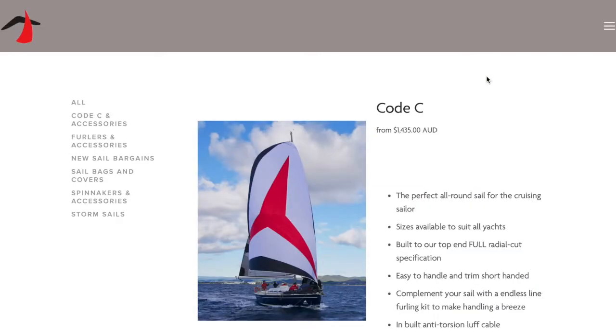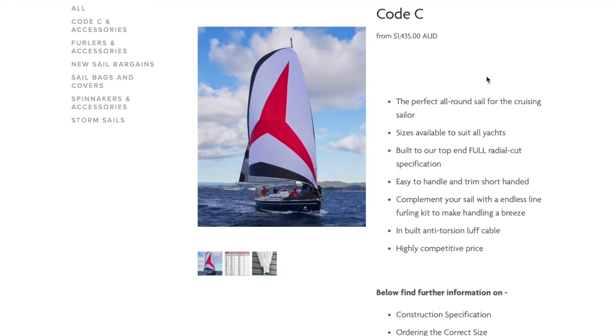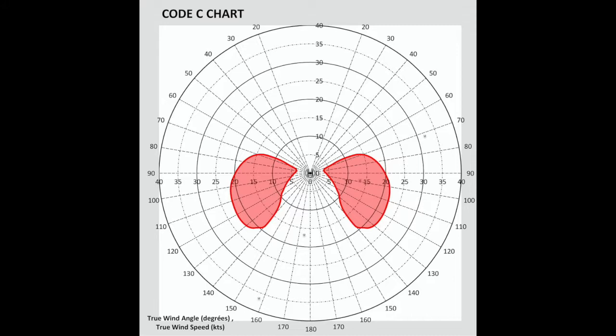What is a Code C sail? A Code C sail is a hybrid sail, somewhere between a Code Zero and an asymmetrical spinnaker. It's a perfect sail for cruising sailors who are looking to add a single, easy-to-use downwind sail to accompany their standard headsail and mainsail.